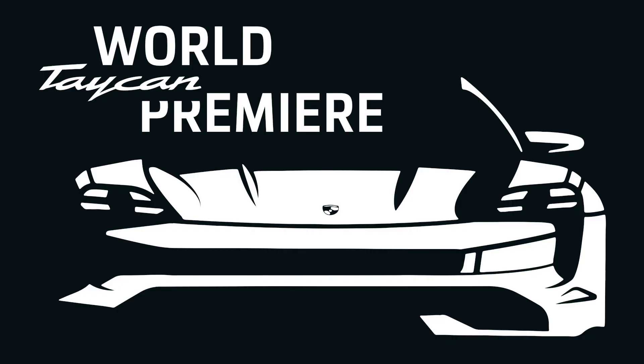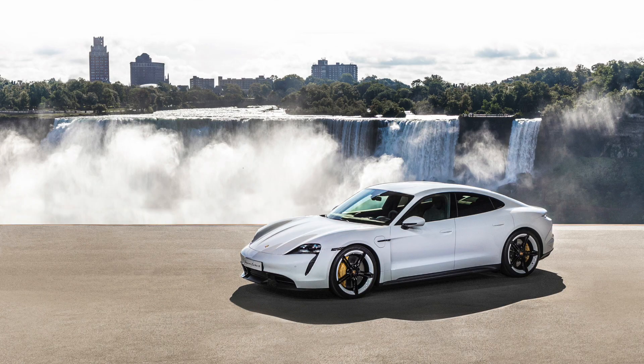Porsche just announced the Taycan to the world in their live stream video. They went into most of the numbers on the Turbo S, but I just got an email into my inbox that compares them to other trims such as just the Turbo. We're going to go through and explain what all these numbers mean, so if you're new to electric vehicles and you don't know what 265 kilowatt of regen means, we'll run through the list really quick here in the beginning of the video.